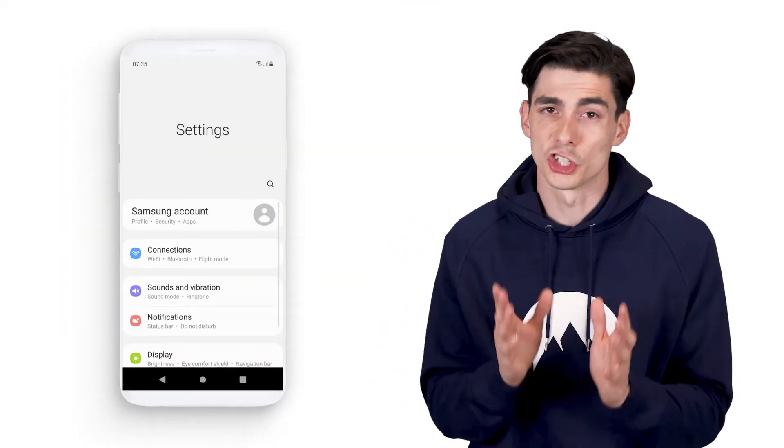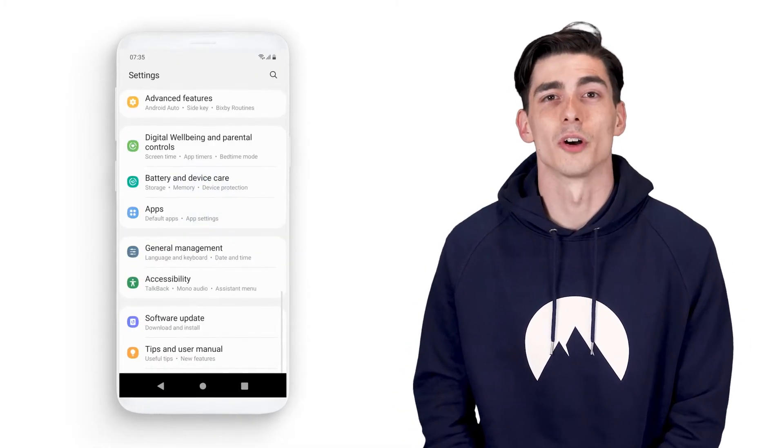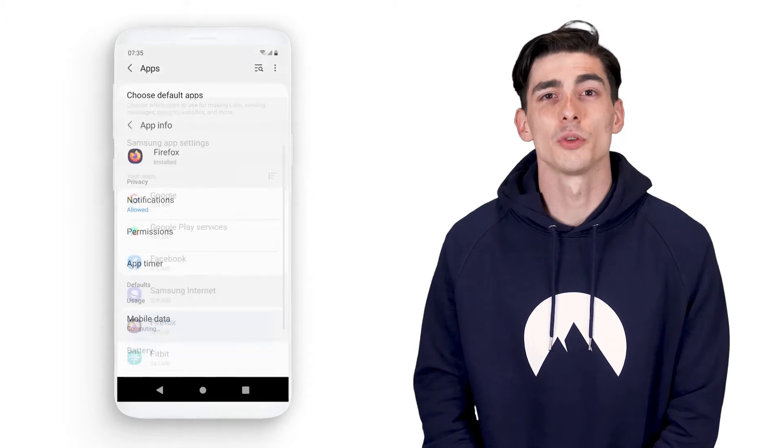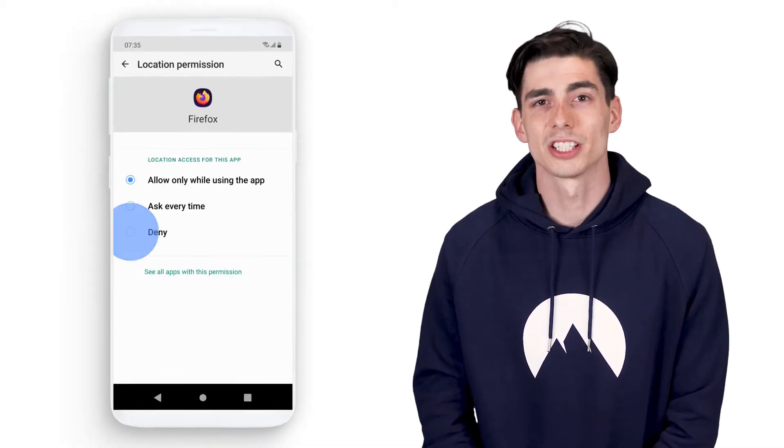You're also not going to be able to track down your phone if you lose it. So if you want to disable location tracking for just specific apps on Android, go to the Apps section in your phone settings, choose an app for which you want to disable location, then click on the Location section and turn it off.